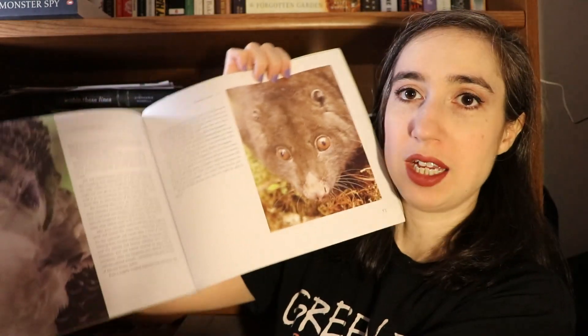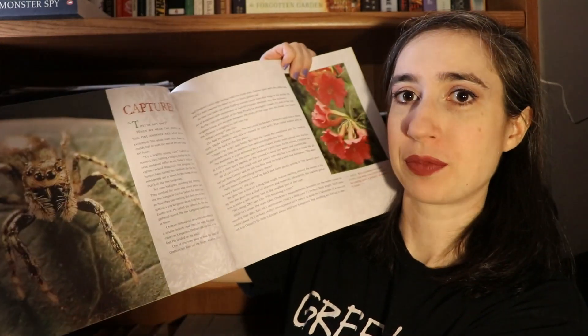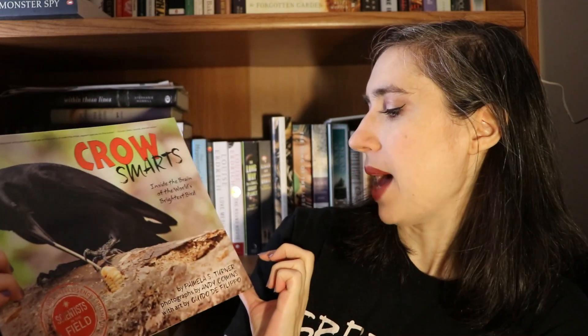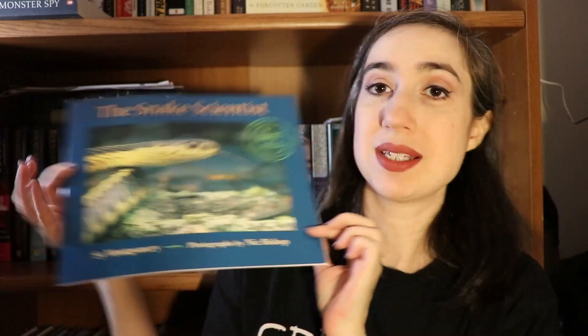For mammals, we'll read The Quest for the Tree Kangaroo: An Expedition to the Cloud Forests of New Guinea. These books have the most beautiful photography and the writing is really well done. For birds we have Crow Smarts by Pamela S. Turner, all about crows and how smart birds are. Then for reptiles we have The Snake Scientist, written by Sy Montgomery.